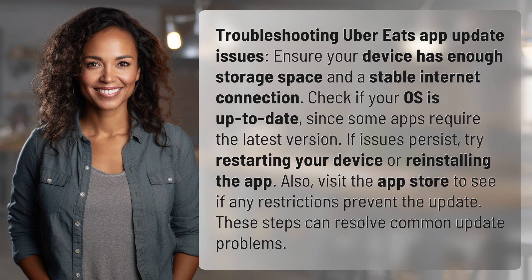Ensure your device has enough storage space and a stable internet connection. Check if your OS is up to date, since some apps require the latest version.